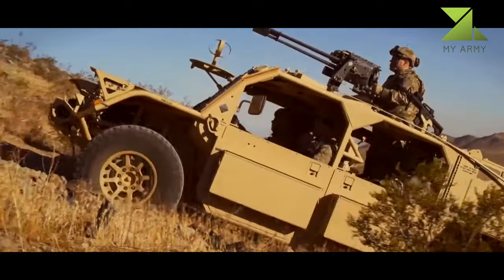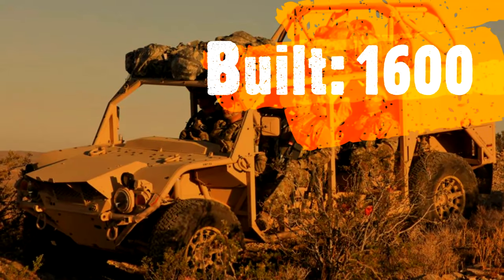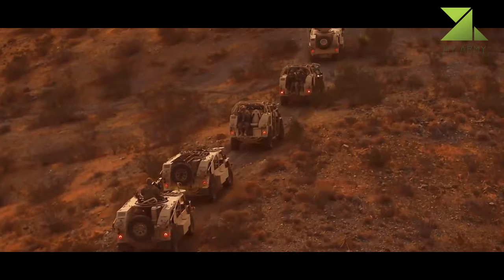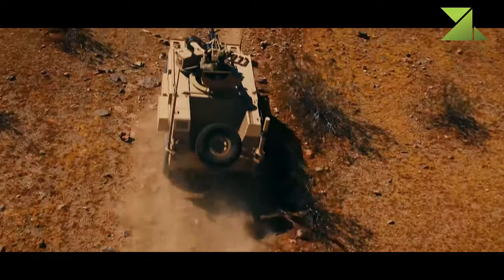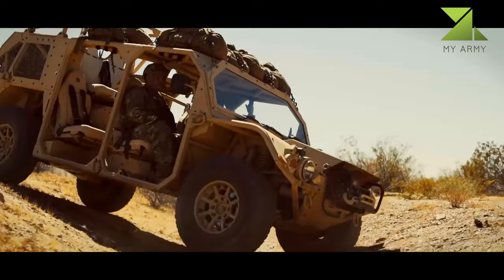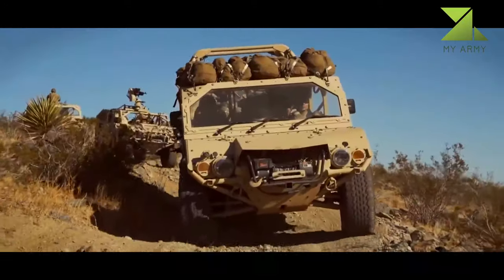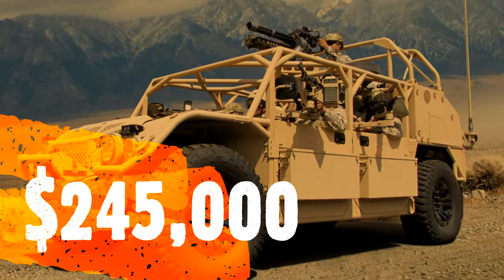The Flyer was designed to fill a need by special operations forces to have a lightweight mobile platform that could be transported by air and be configured for a variety of missions. It can be internally transported by V-22 Osprey, CH-53E Super Stallion, CH-47D Chinook, C-130 Hercules, Boeing C-17 Globemaster III, and C-5 Galaxy, and be externally transported by UH-60L Black Hawk.